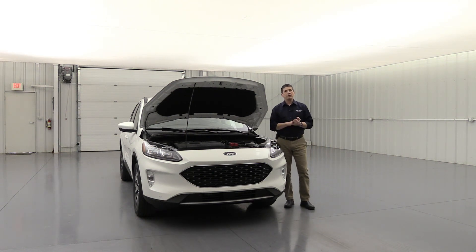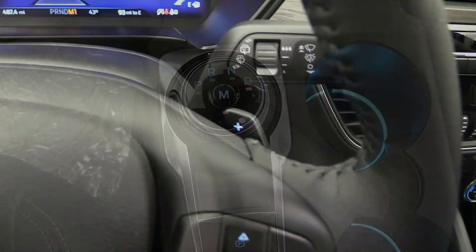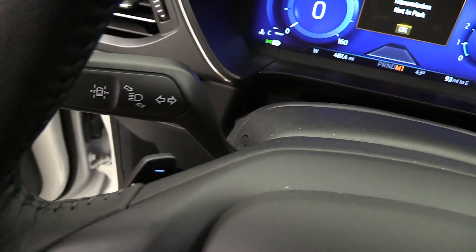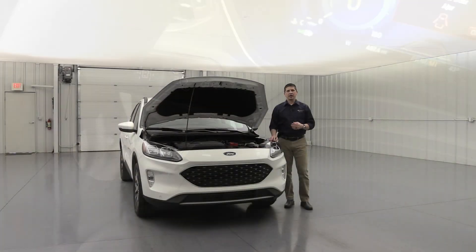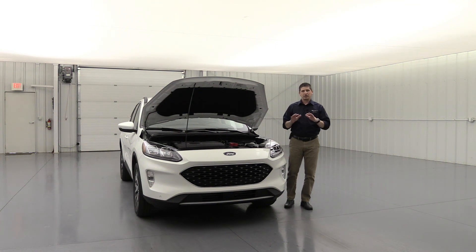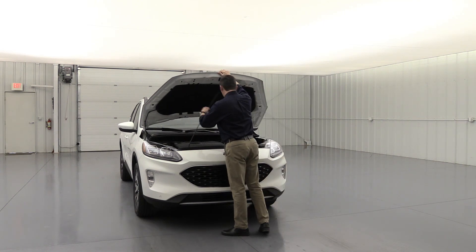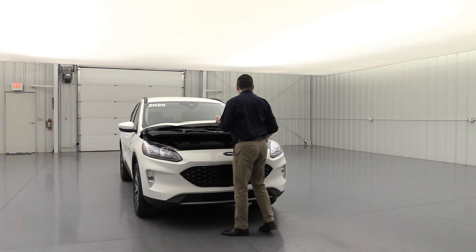Paddle shifters allow you to put it in sport or manual mode and shift up and down like a manual transmission. They also come in handy in the mountains — you can downshift using those paddle shifters to come down safely. Great performance out of this; we've seen the 2.0 liter for several years now so we know what to expect.